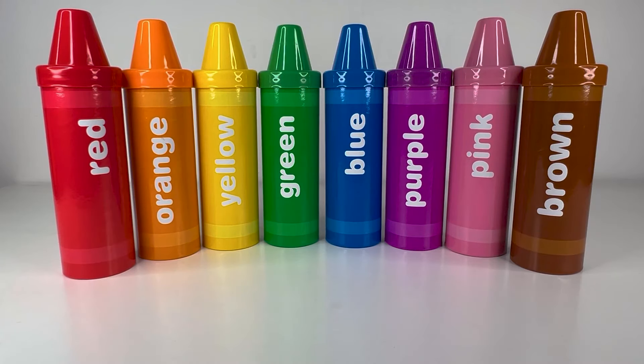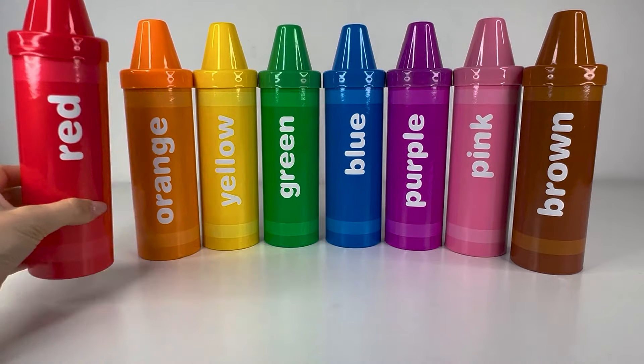Hello guys! Today we will learn about fruits and vegetables. Let's see what's inside these rainbow sorting crayons. Let's start from the red crayon.